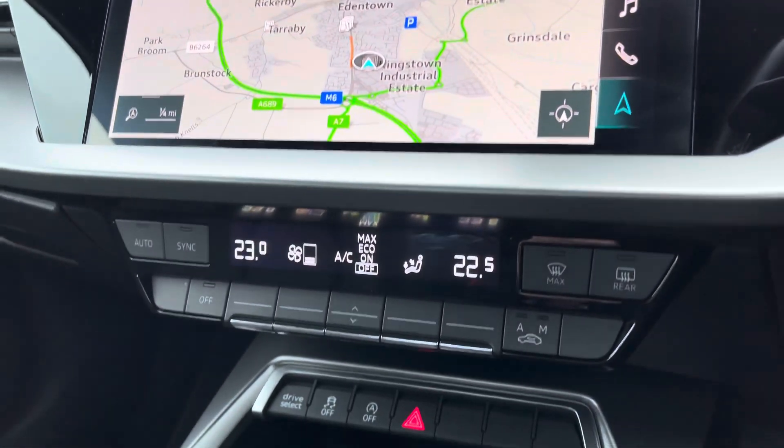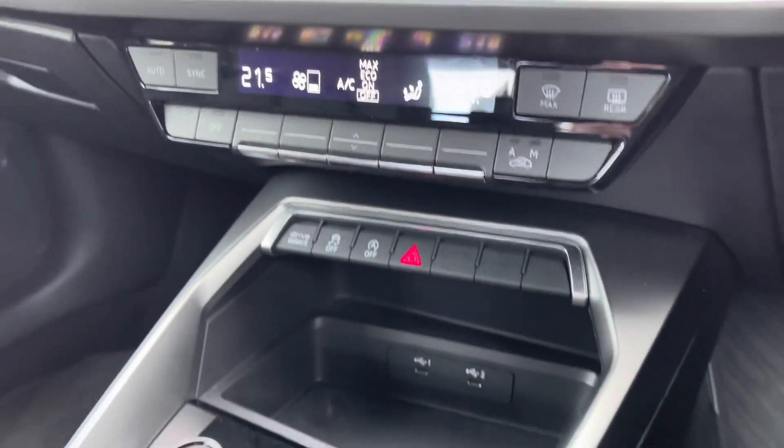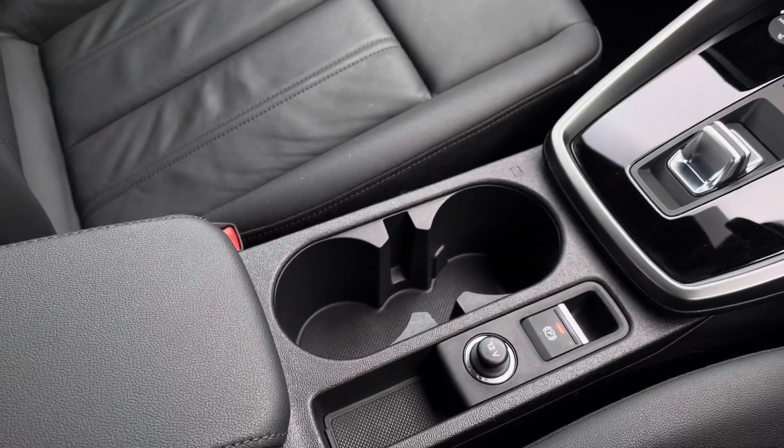Making our way down now, you've got dual zone climate control, perfect if you're wanting a different temperature as a passenger. Two USB ports, start-stop, an electronic gearbox — that's fantastic — and your leather centre armrest for storage underneath there as well.